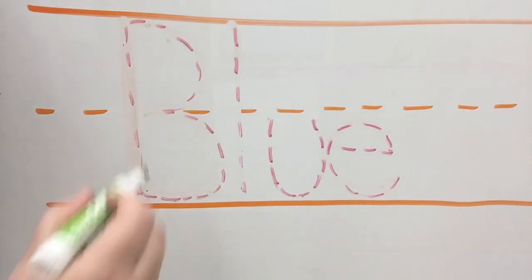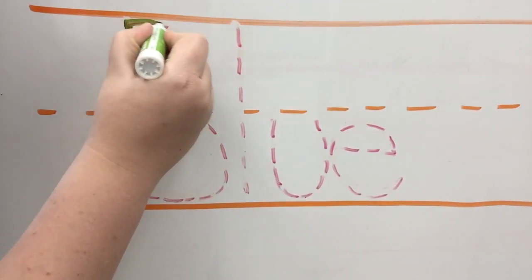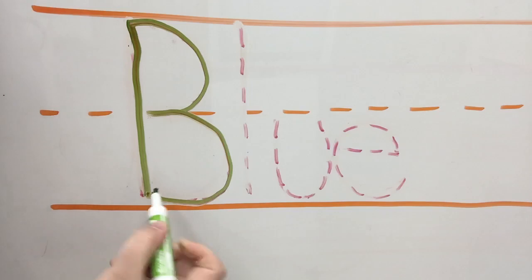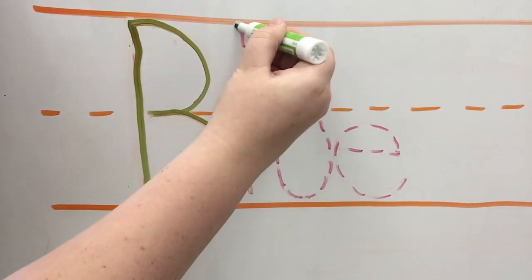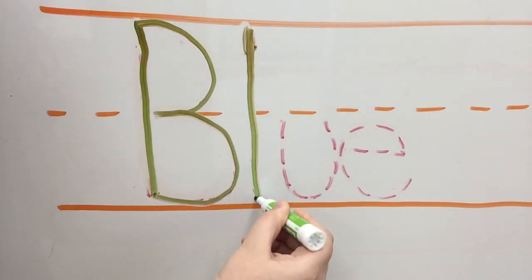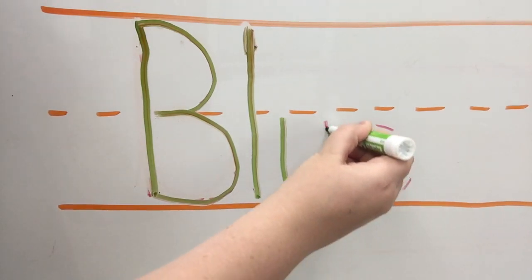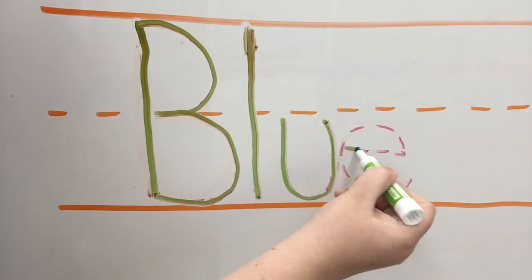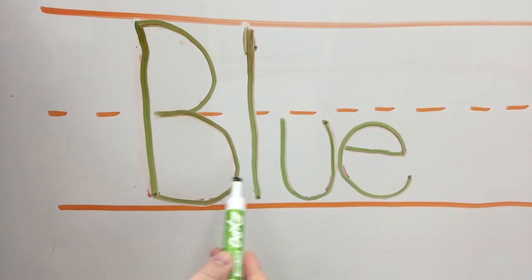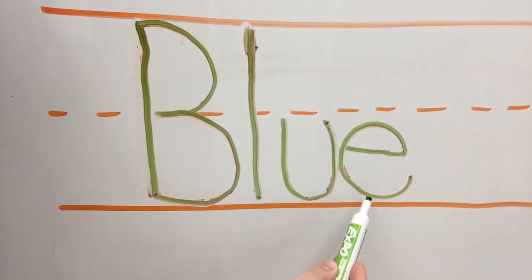Today's word is a color. Let's start at the beginning with the big capital letter — I'm just following along these dashes, it's a great way to practice. B-L-U-E. Blue. B, blue. Blue.